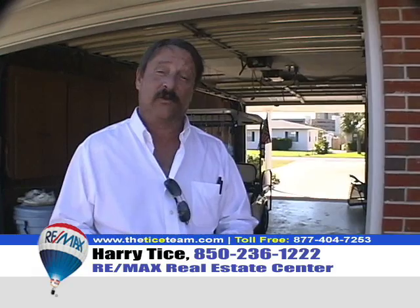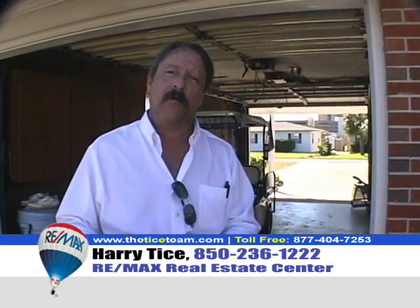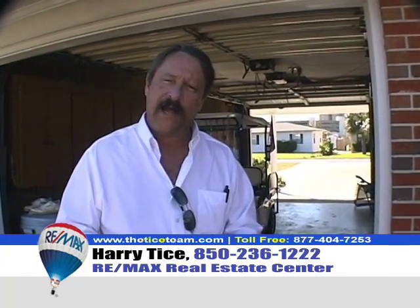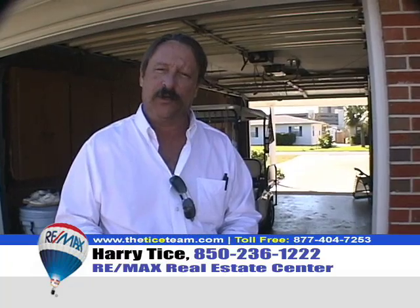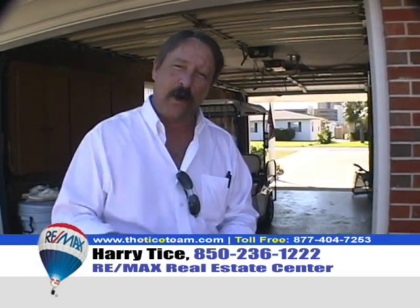This garage setup is truly unique and adds a lot of versatility to this home — first thing I thought about was parking your boat right here. For more information on this home, call the Tice Team at 236-1222. Remember, 236-1222. Thanks for watching the show.